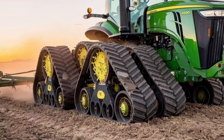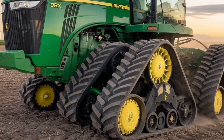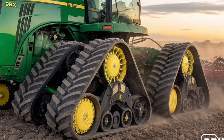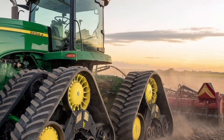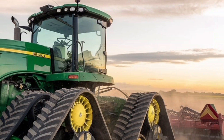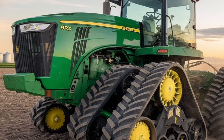When it comes to technology, the 9RX830 isn't just about raw power — it's smart, too. It supports John Deere's Connected Support System, which enables remote diagnostics and proactive maintenance. This keeps your machine running with less downtime, which is a huge advantage during planting and harvest seasons.